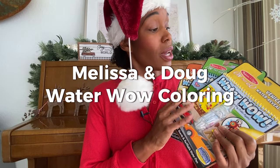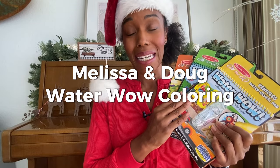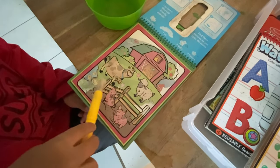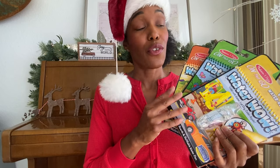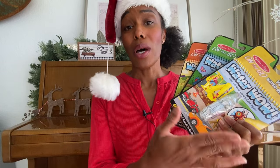The Water Wow Water Reveal Pad — I have really enjoyed these. They are great for on-the-go and easy to use: all they have to do is fill up a little bottle with water, press it on there, and it colors things in. A great on-the-go item and a good stocking stuffer. Amazon actually sells these in groups of three, and I recommend it because as one is drying you already have the other one to use.